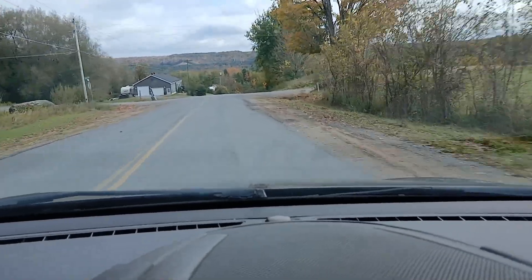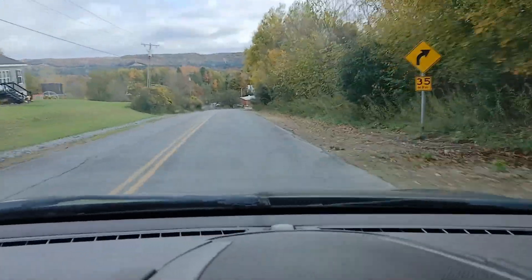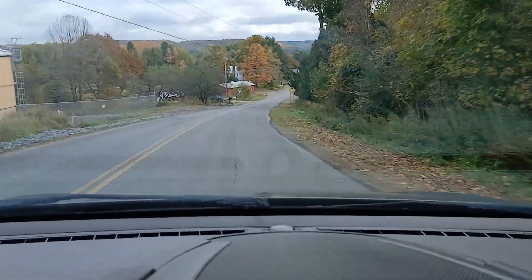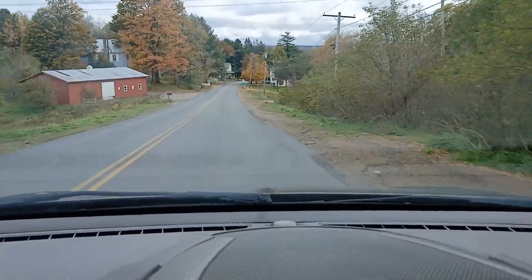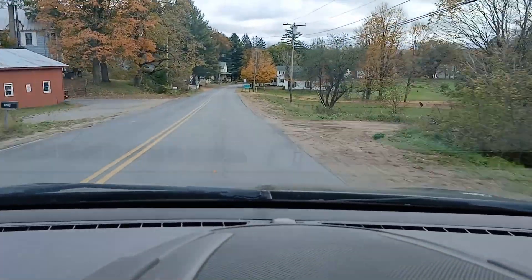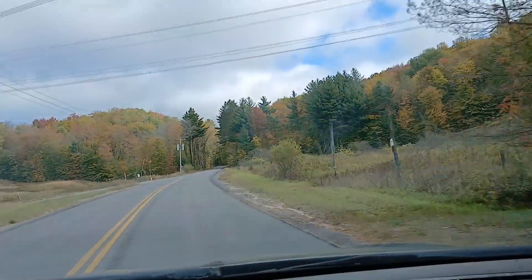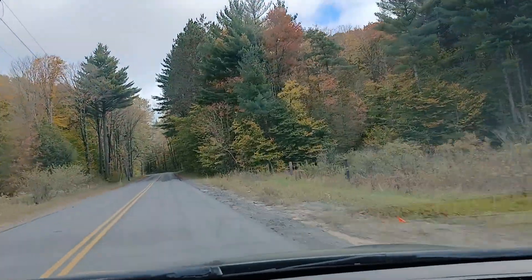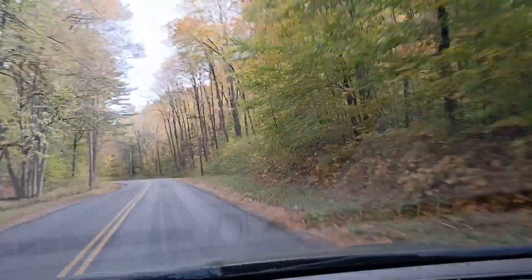I filmed a little bit coming down off the hill the other day where you can see some of the leaves changing. We're getting a little bit past peak, I think. I gotta start getting packed for West Virginia — we're going down, doing a bunch of different trail systems, moving around all week. Sounds like a lot of fun.